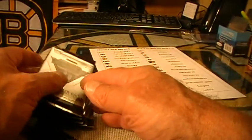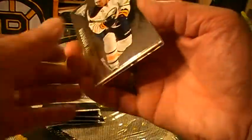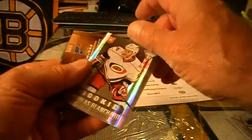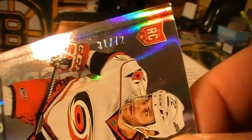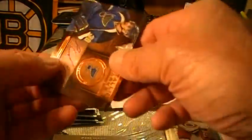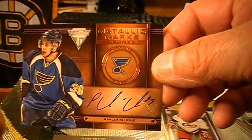Okay everybody, congratulations — I'm saying it a little early. Good luck. So we've got Nicholas Blanchard for the Carolina Hurricanes, numbered 31 out of 72 — very nice, I like those cards. And we've got a metallic marks bronze of Philippe McRae going out to St. Louis, and that's Claywell, 725. Congratulations Claywell, welcome back.